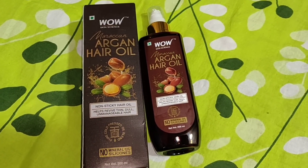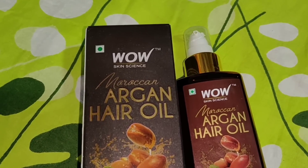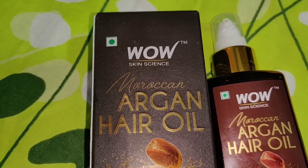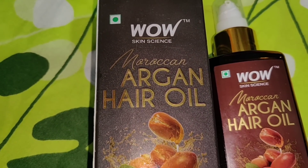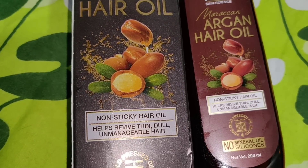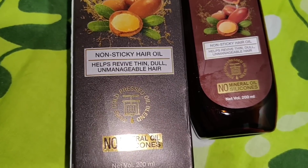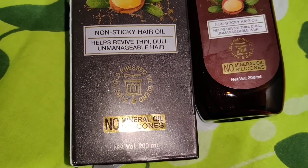This oil will reduce dryness and provide nourishment. The texture of the oil is very good — it has a non-sticky texture. If your hair is dull and unmanageable, you must try it. And there is no mineral oil and no silicone oil, so this will give you a lot of benefits.